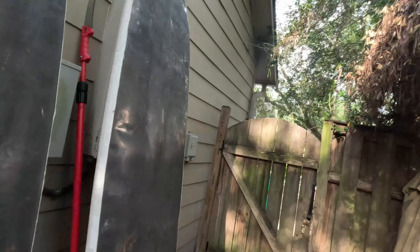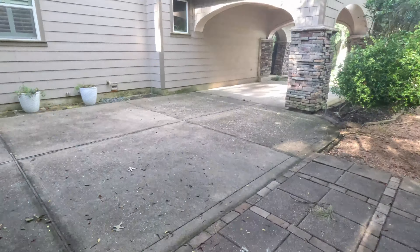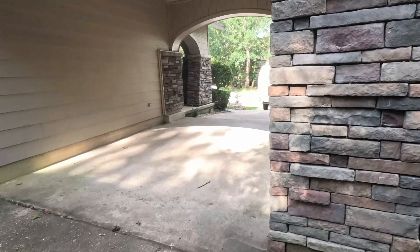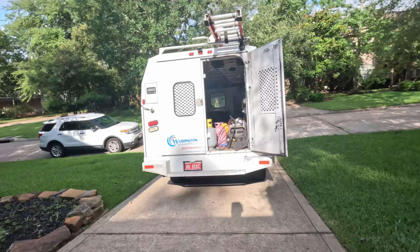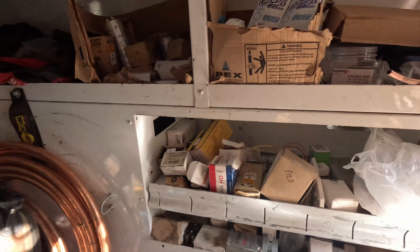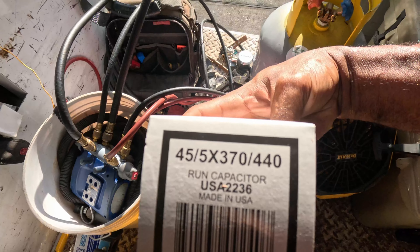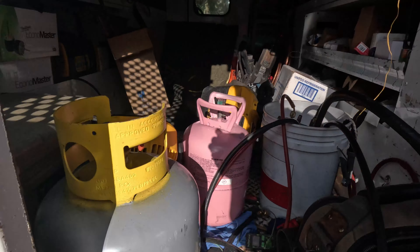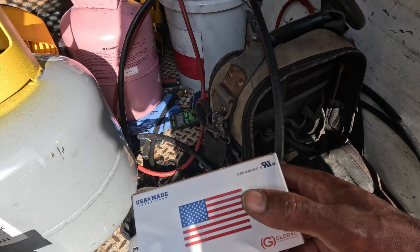So we're going to get a 45 by 5 capacitor. All right, that's a 45 by 5 cap right here — that's what we need. Got 30 pounds of R22 in there, folks. I think this is all I need.